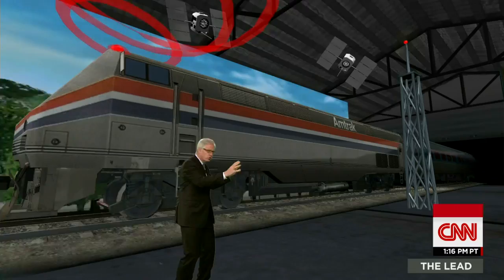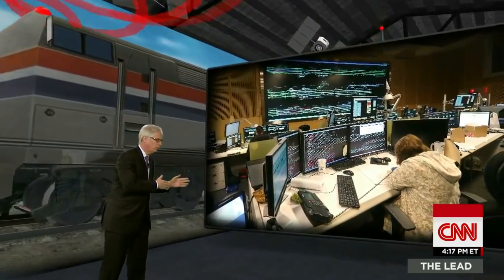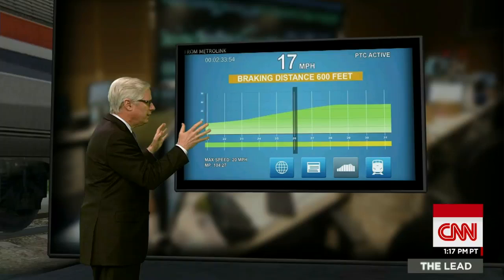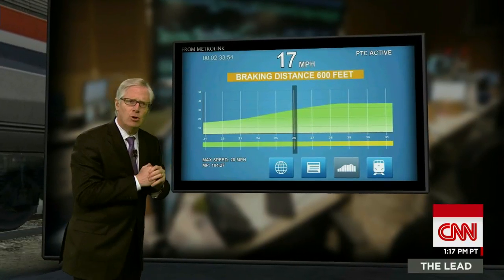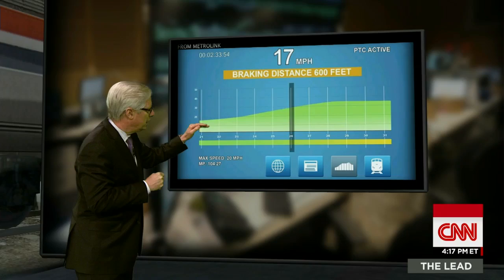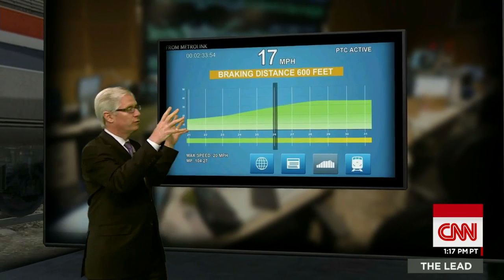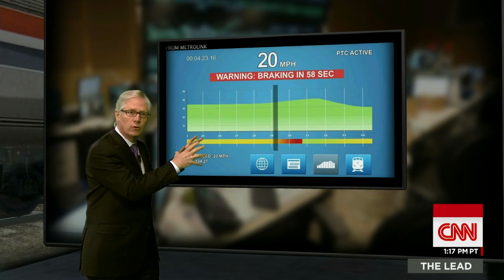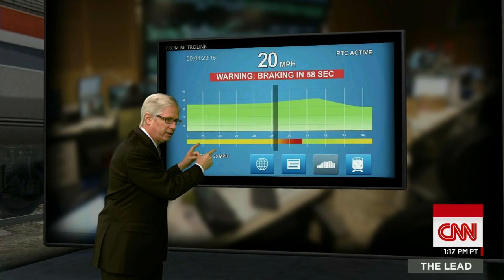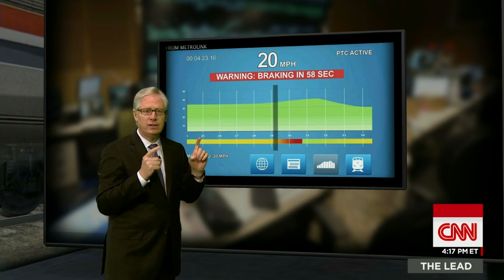Ground control stations put all that information together to make sure he knows where there are bends in the road, where there might be a trail, overpass, anything like that. And it all comes out in a simple readout for the engineer that tells him at any given moment how fast he can afford to be going and when he has to start braking. And if he gets too close to any type of hazard, the computers from this big matrix just take over and automatically slow that train down and even make it stop if necessary, so we don't have a catastrophe.